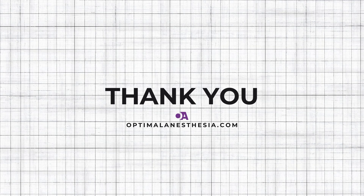Follow along on OptimalAnesthesia.com and share with friends to discover transformative anesthesia solutions. Your time is precious, and we sincerely thank you for watching.